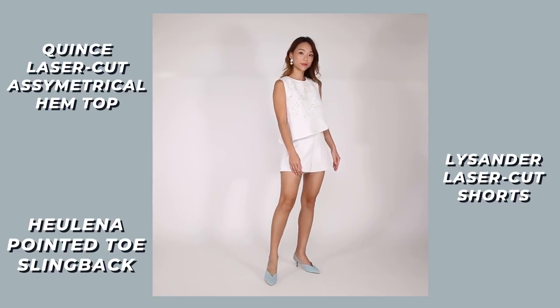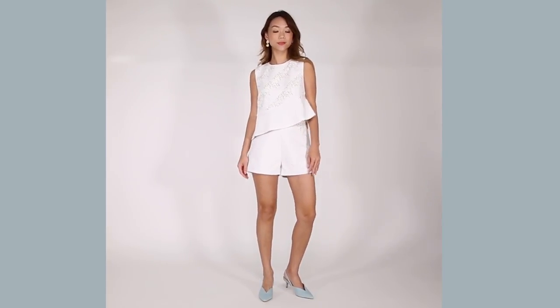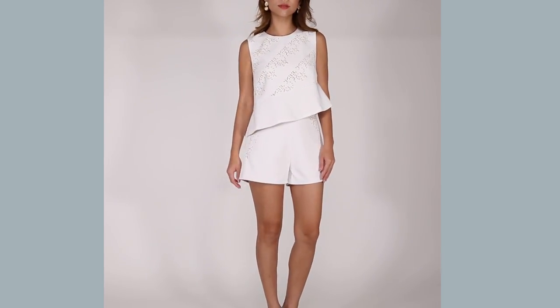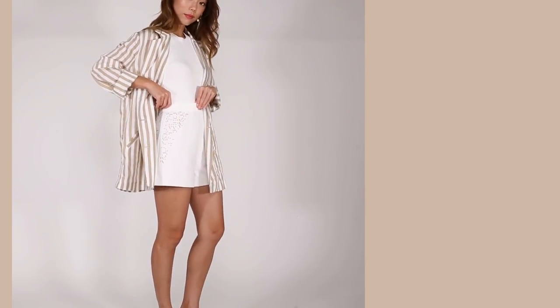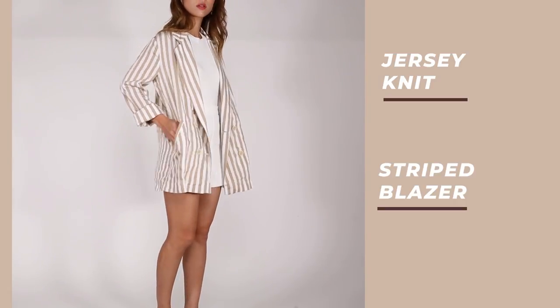I've also packed a white peplum top and shorts coordinate set. Coordinate sets are great because you look stylish and coordinated at the same time. I like the cutout detailing because it's subtle, it's not in your face, and it doesn't make this peplum top and shorts just look like another peplum top and a pair of white shorts. What is even better is you can separate the coordinates — I've taken the shorts, paired them with a jersey knit, and thrown on a striped blazer so I get a completely different look.